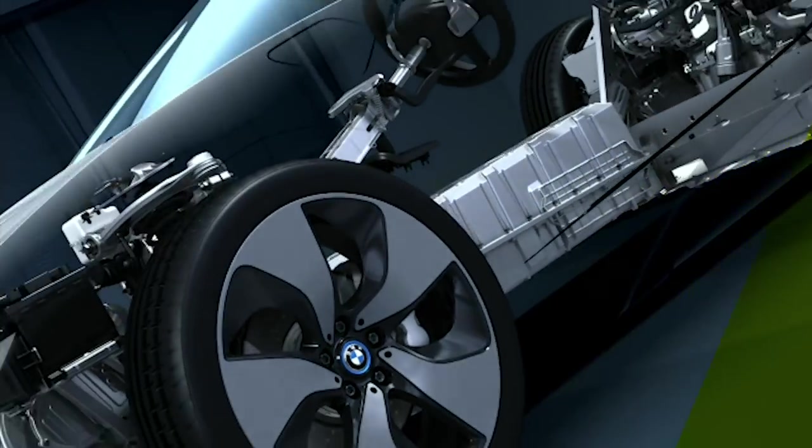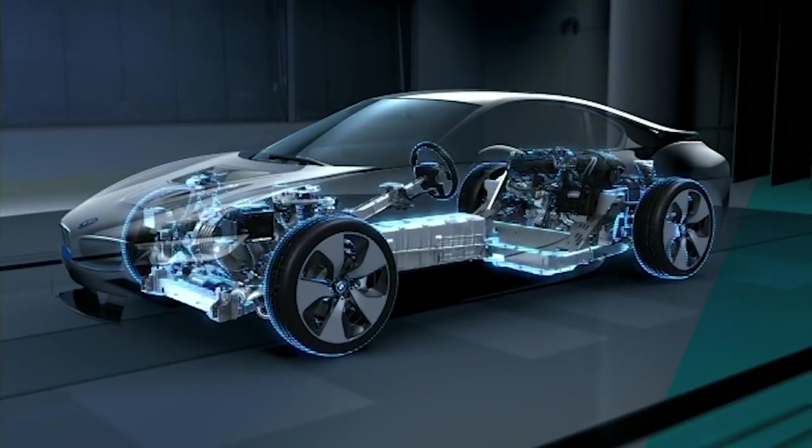Today's cars and trucks contain more circuitry than a Foxconn factory, and certainly a major reason for this electronics explosion is the proliferation of infotainment systems, some of which are far better than others.